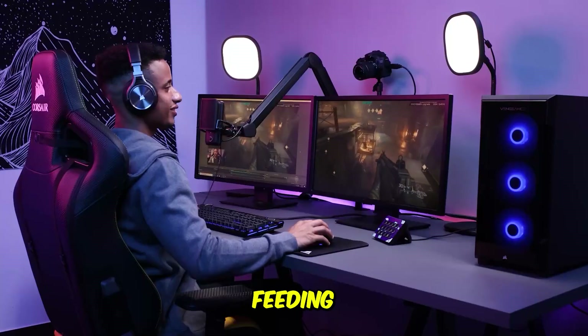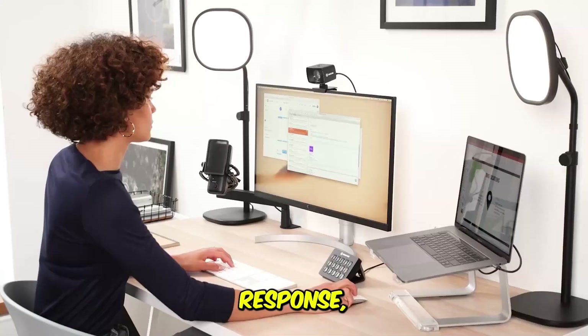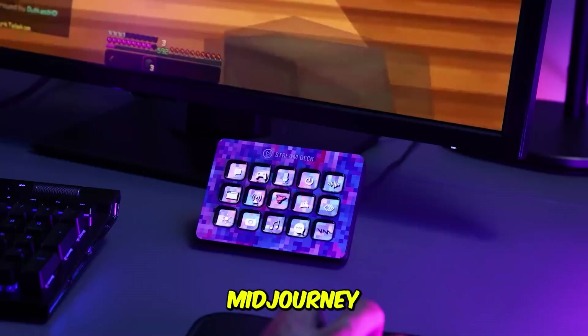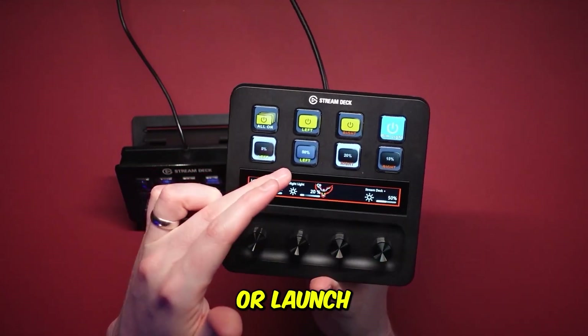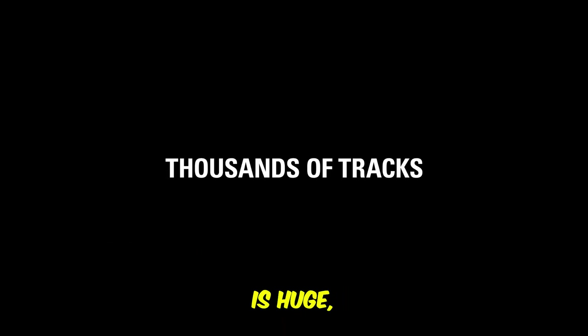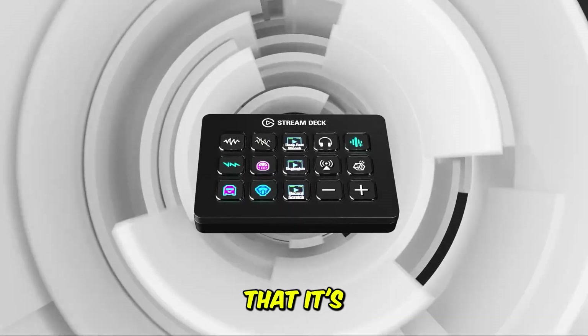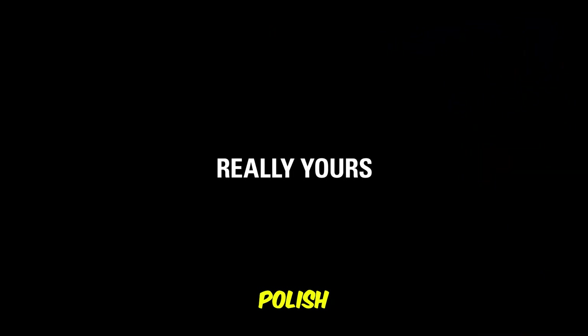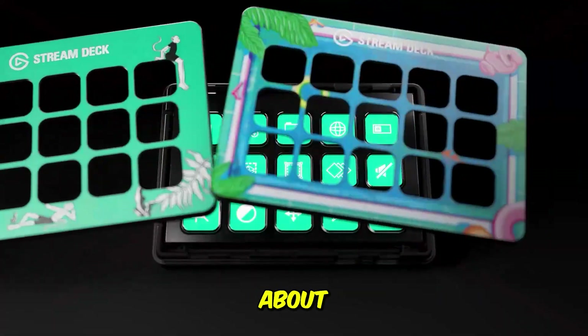You can set a key to run a multi-step AI workflow, such as feeding text to ChatGPT, copying the response automatically, pasting it into your editor, and even formatting it. You can also trigger Midjourney or image generators with preset prompts, or launch entire productivity routines with a single tap. The plugin ecosystem is huge, and the animated icons add personality to your setup. Its only downside is that it's not very portable and sits at a higher price point, but the raw power and polish make it the strongest choice for anyone serious about automation.